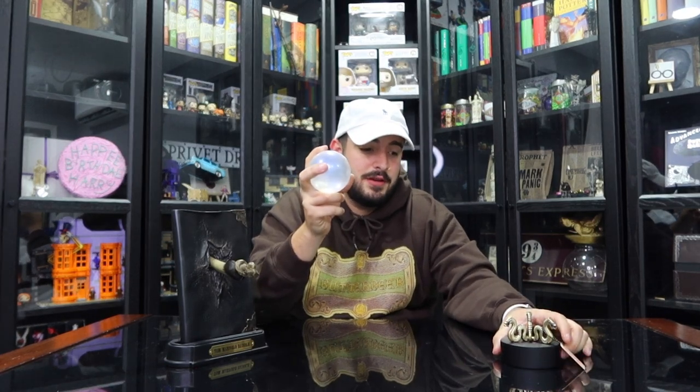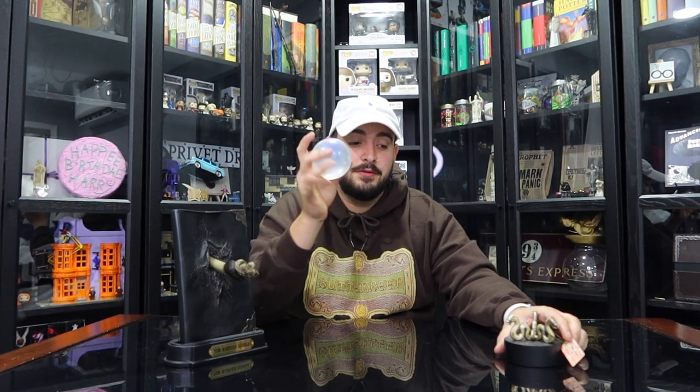This is the Prophecy Orb that Harry Potter and Voldemort were actually fighting for — I believe it's from Order of the Phoenix. There's a little tag that comes with it that reads 'SPT to APWBD — Dark Lord and Harry Potter, question mark.' It comes with little stands and has three little serpents on it — I thought they were dragons, but one of my subscribers actually told me they were basilisks, so thank you for clarifying that. I have these two items in my Dark Arts section to give it that awesome theme of darkness and evil.